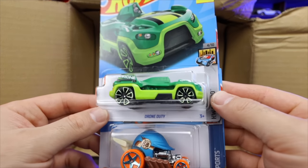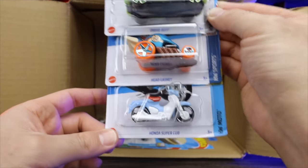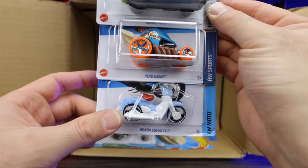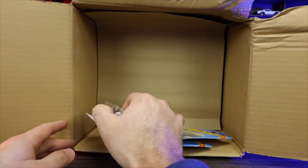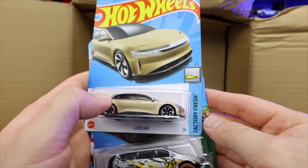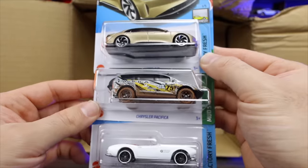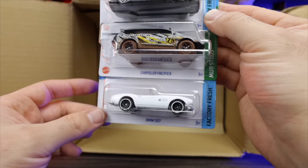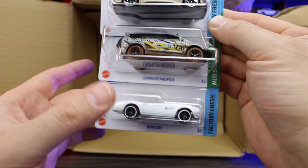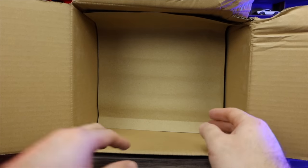Next up, we do have Drone Duty right there — Drone Duty in a new color. Head Gasket again. And the Honda Super Cub, which we did see in our previous case as well. And then our last three cars of the first half of our case: the Lucid Air — that's the new recolor we saw in our previous case — the Chrysler Pacifica, and another one of the BMW 507s. I think that's three 507s — interesting because that was in our previous case but we're getting lots of them carried over into this case.